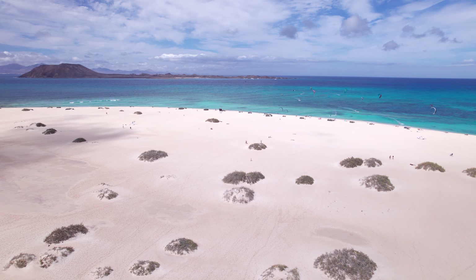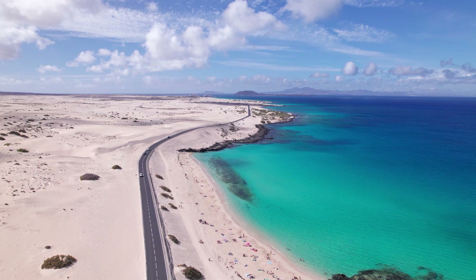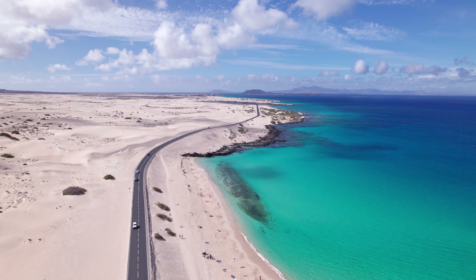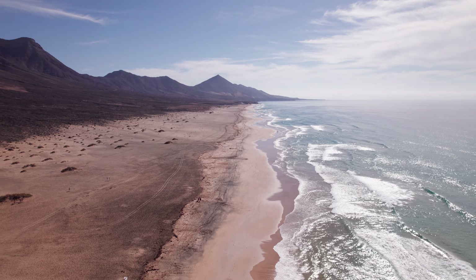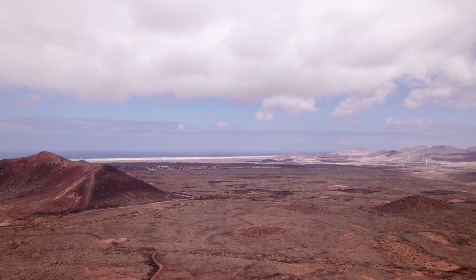Welcome to Fuerteventura, the jewel of the Canary Islands. This sun-soaked paradise boasts pristine white sand beaches, crystal-clear turquoise waters, and stunning volcanic landscapes perfect for adventure seekers, hikers, and relaxation.